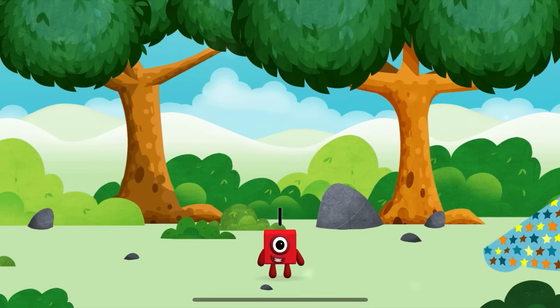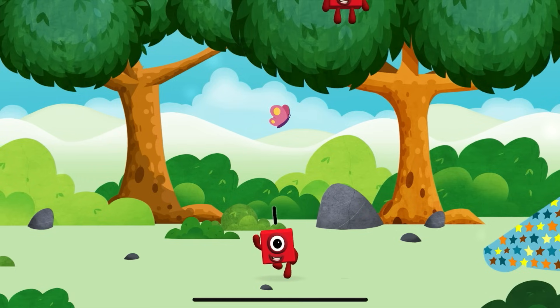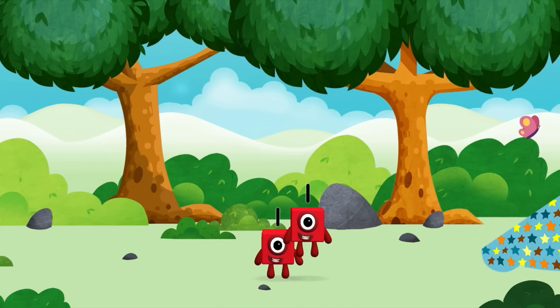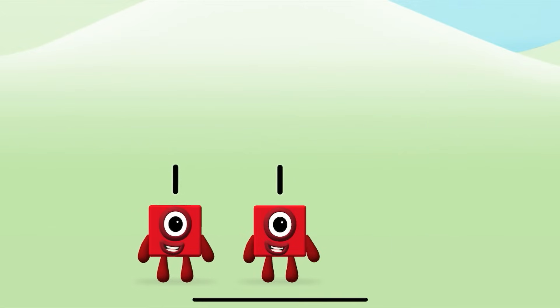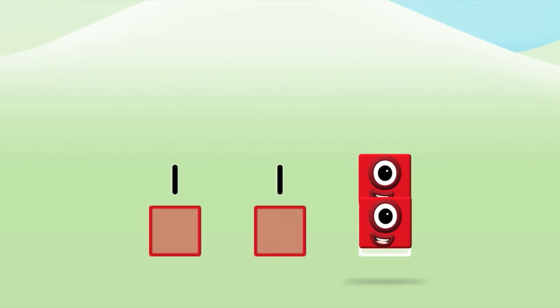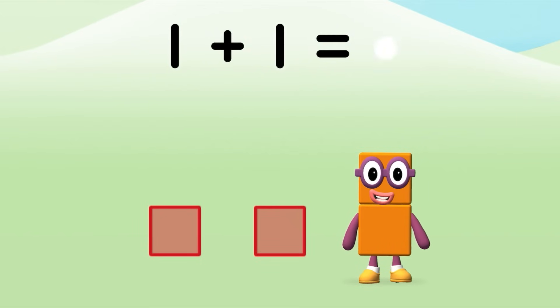You've found a number block! You've found a number block! Which number block do you think adding 1 and 1 will equal? That's the correct answer! Now can you add the number blocks together? 1 plus 1 equals 2!